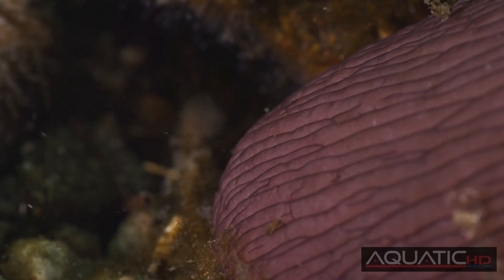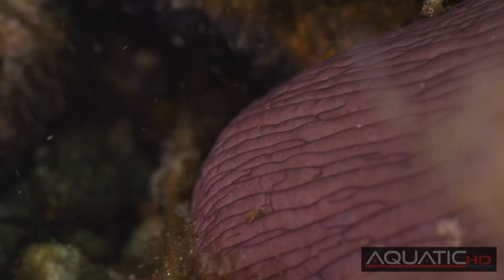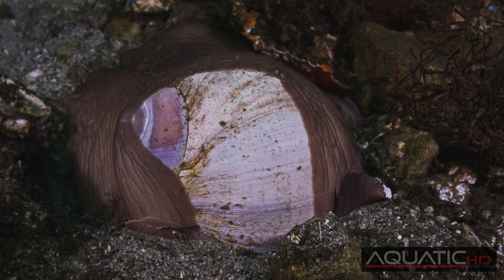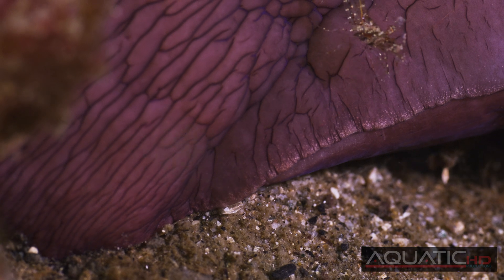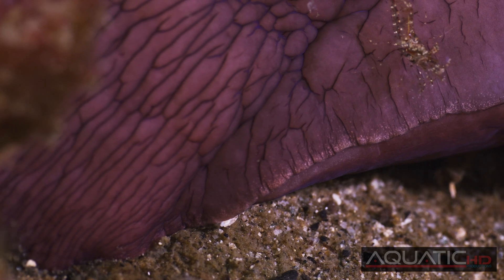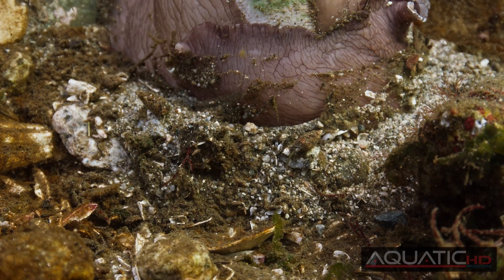Incredibly, the Moon Snail's foot can expand up to four times the volume of its shell, nearly covering the entire shell itself. This impressive foot allows the Moon Snail to glide effortlessly across the bottom and to burrow under the silt to hunt for prey.